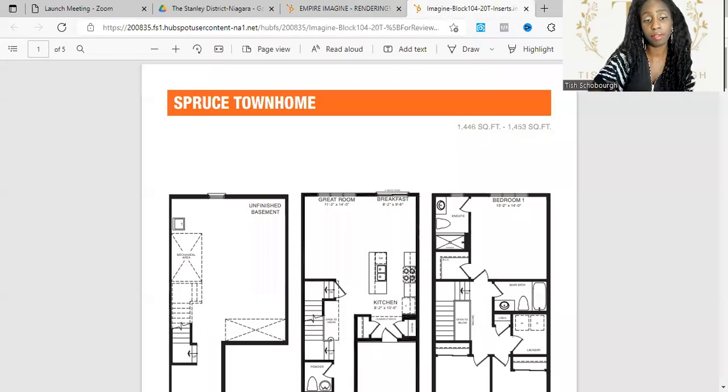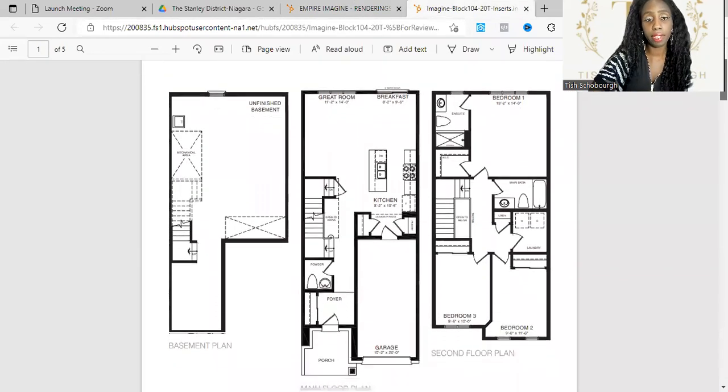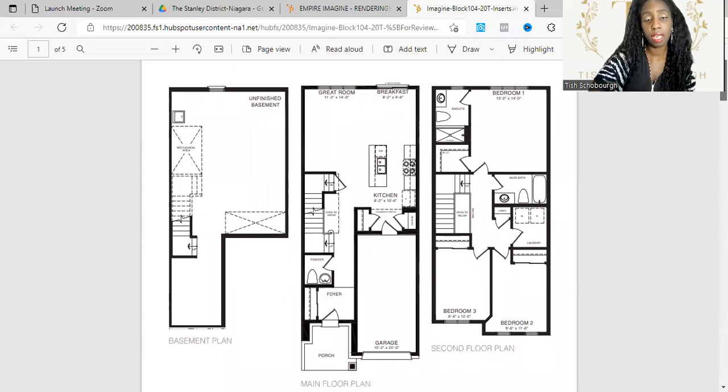In terms of layouts, they have quite a few different ones to choose from. These homes do have basements. You have your porch, foyer, powder room, stairs, kitchen, great room, and breakfast/dining area. Then you have three bedrooms with your primary ensuite, main bath, and laundry upstairs.